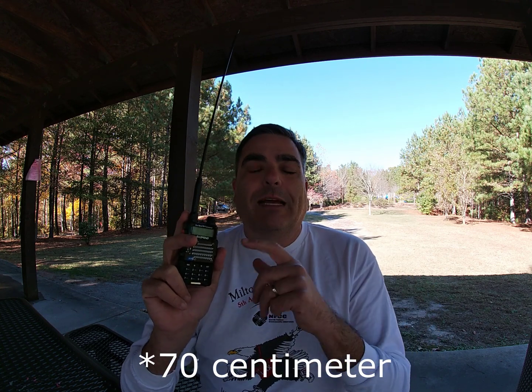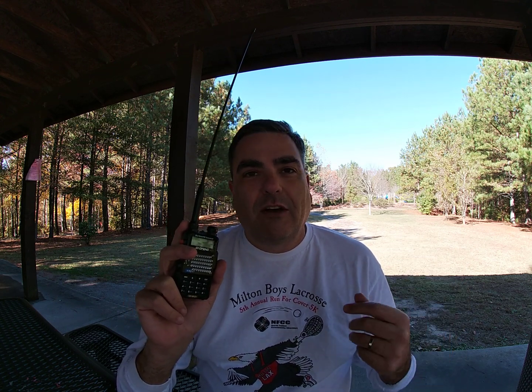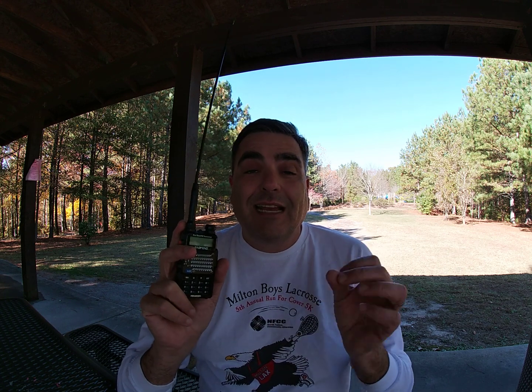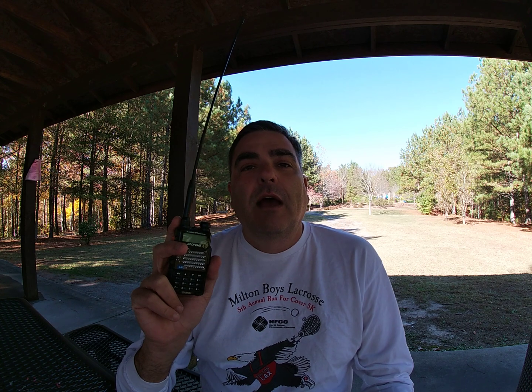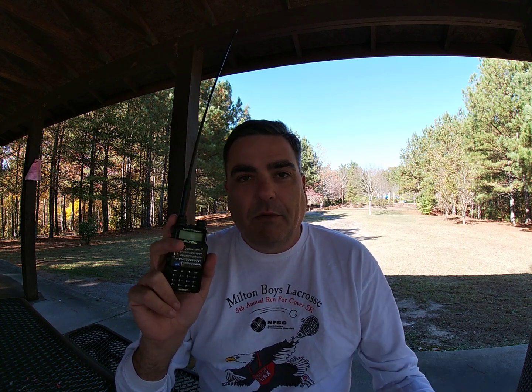In fact, that's why the FCC has made this radio illegal to manufacture, sell, or offer for sale in the United States — because it's technically capable of transmitting outside of the ham bands on frequencies where this radio is not type certified, like Family Radio Service.